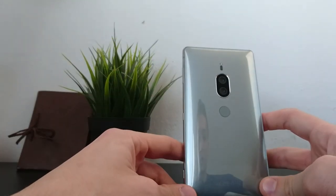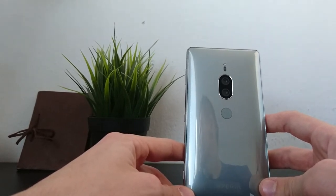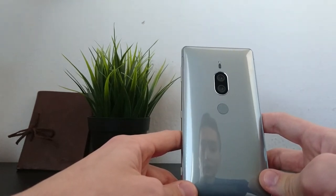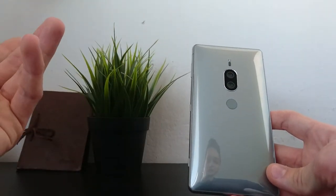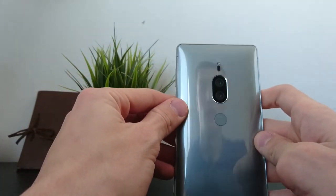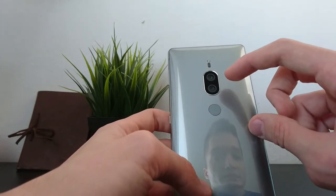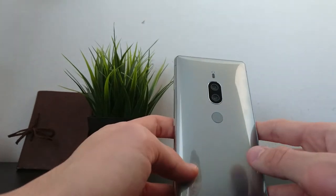Daylight photos are, as expected, excellent — tons of detail, great color reproduction, great saturation, and they look really life-alike. There is some visible noise, but that's normal for Sony phones and it doesn't detract from the quality. The 12 megapixel camera has an aperture of f/1.8 and the 19 megapixel one has f/1.6, so very good lenses for shooting.